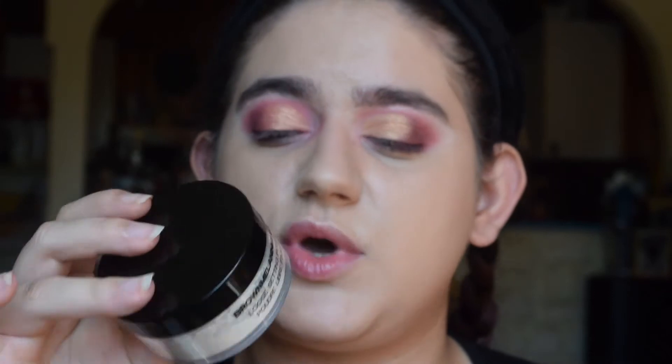Last week they had a launch — this was their first product — and they launched two setting powders, one in translucent and one in medium-deep, which are £14.99, a great price. They also launched some new lip glosses which I'll soon be picking up.